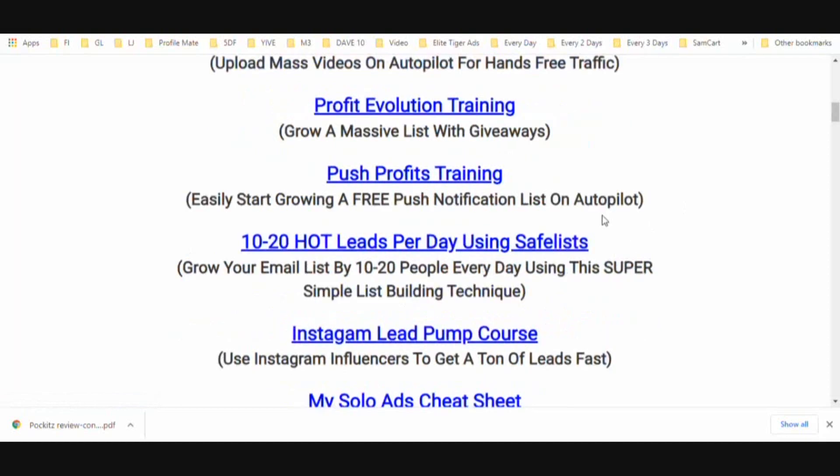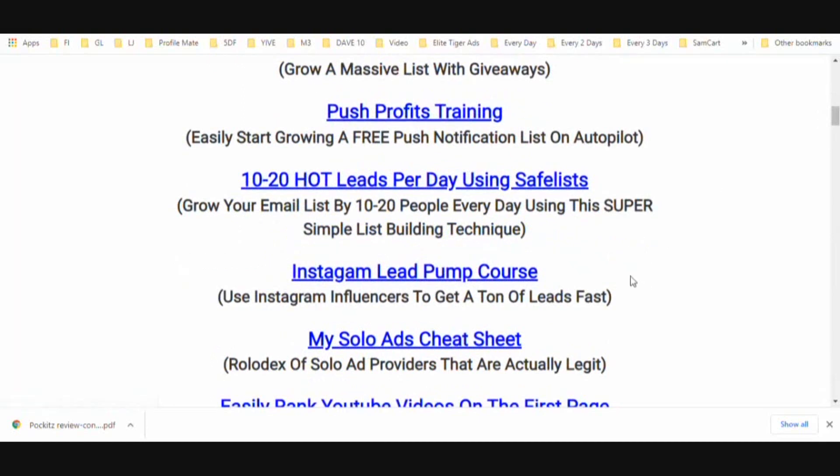You're going to get access to my Push Profits training — this shows you how to put a line of code into your current website and start building a push notification list. After people opt in, a dialog box comes up asking if they want future notifications. They click yes and they're automatically added to a list. This costs zero money — the company I'll show you lets you get started for free and build a list of up to 2,500 people. I've never pulled out my credit card using this method.